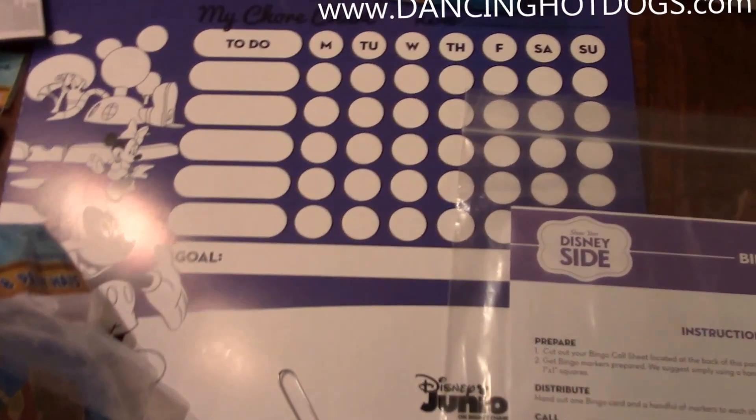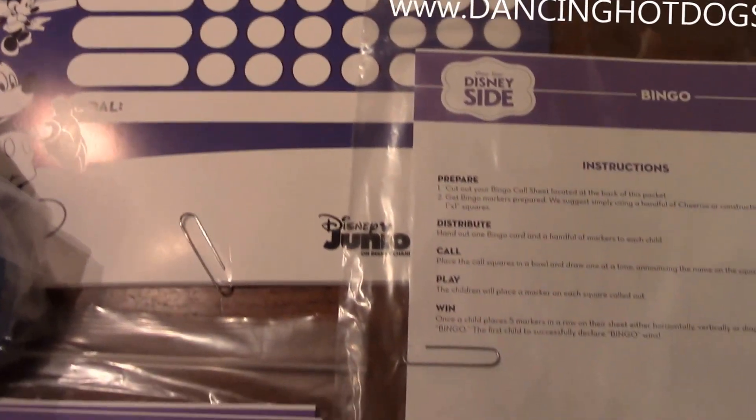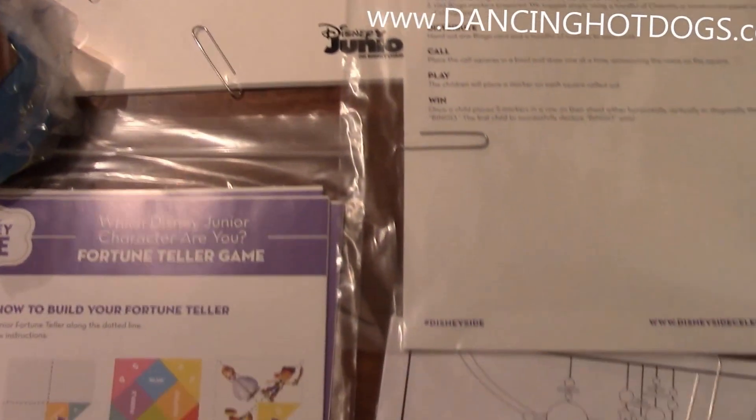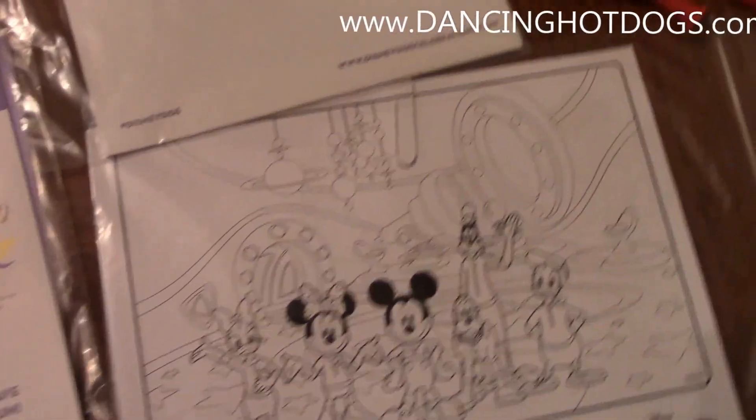Along with the other goodies we got was the My Chore Chart, which I'm going to be giving to all my guests, along with a lot of fun activities like bingo, how to make your own fortune teller game, and of course some printables.